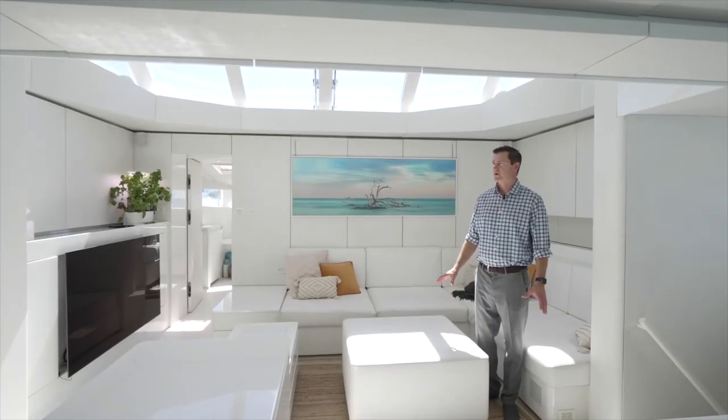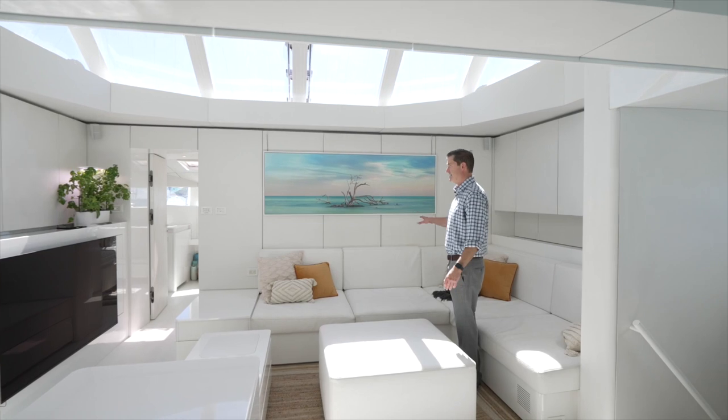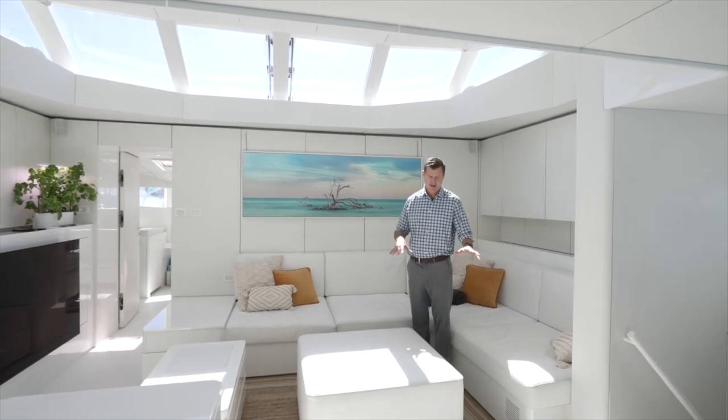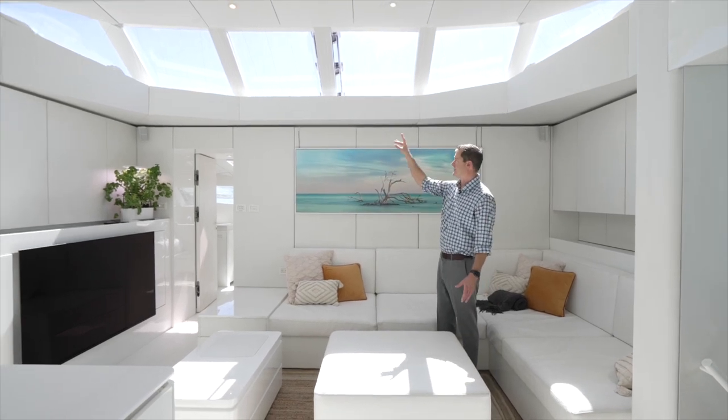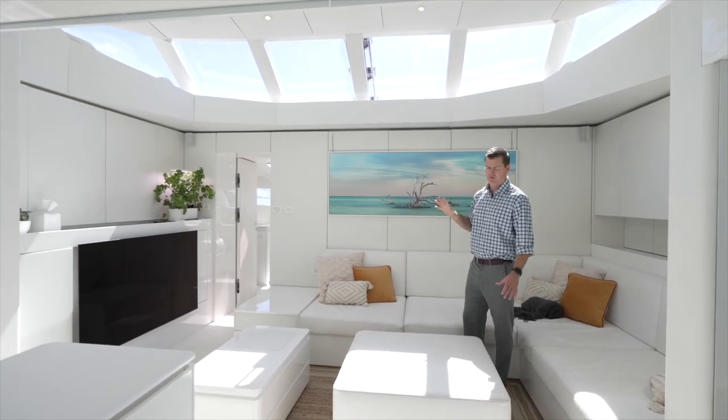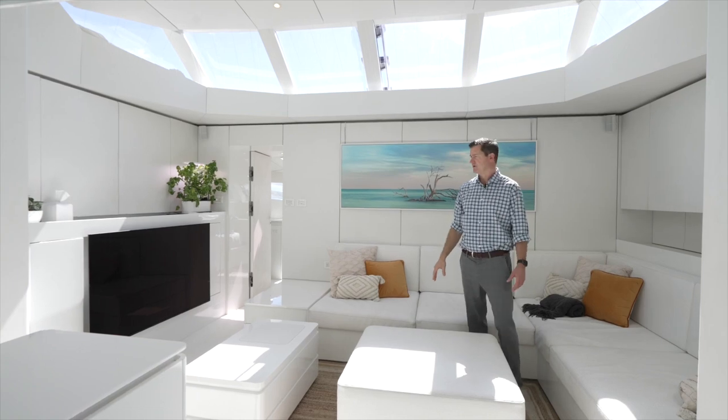One of the main things we really love about this boat is the main salon area. Standing here centerline in the boat, we've got practically 11-foot ceilings, plenty of natural lighting coming in, and really a lovely modern look and feel.